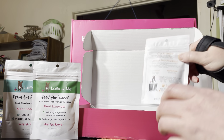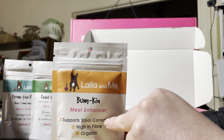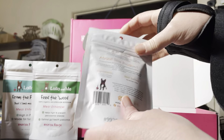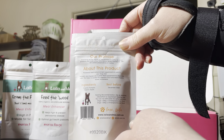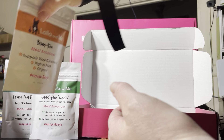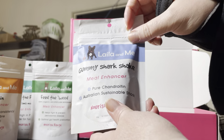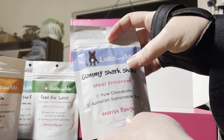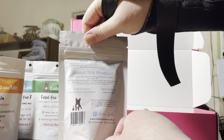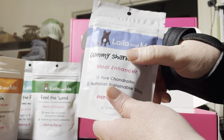I've also got one here called Bum Kim meal enhancer — supports stool consistency, high in fibre, organic. And then the Nourish Range, which is just organic pumpkin and organic apple. I've also got Gummy Shark Shake, which is pure chondroitin and Australian sustainable shark — gummy shark cartilage ground into a powder to be used on meals.